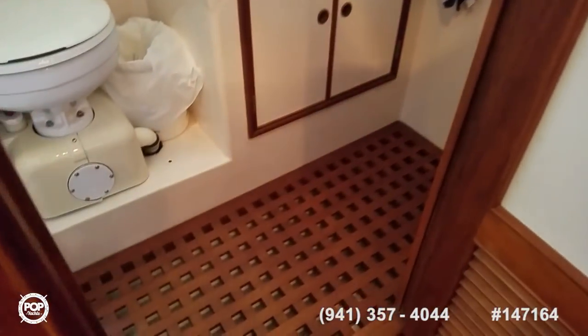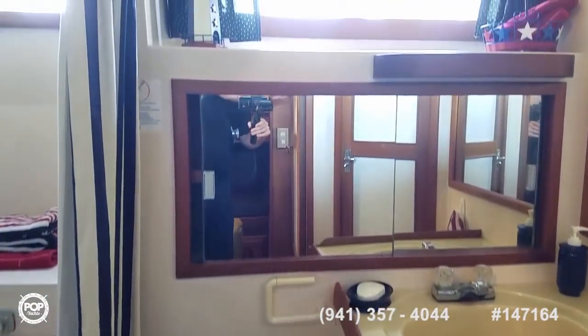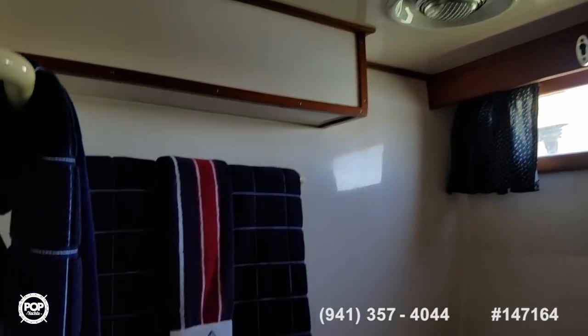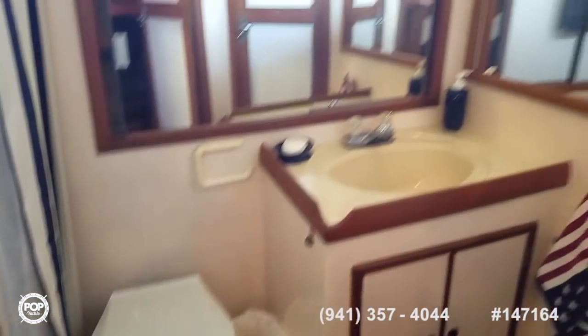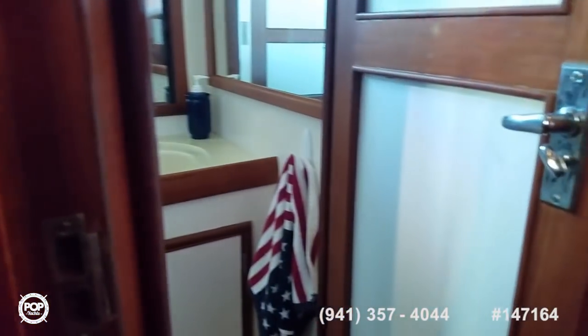Dual access to the rear head — double wide, plenty of storage behind the mirror, huge shower stall, nice and clean. A very open feel in there, definitely not cramped. You've got access from the main hallway as well as the aft cabin.